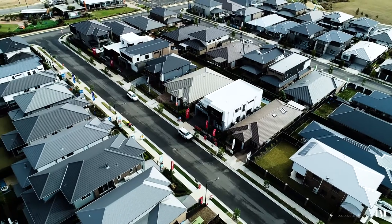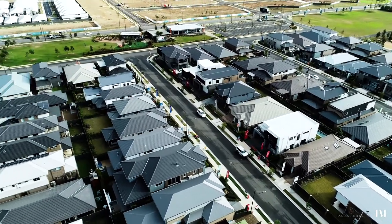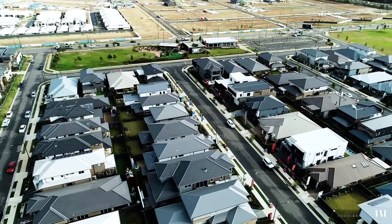Located on one of the best streets in Marsden Park, even after the lease back period your property will be amongst the finest in this area.